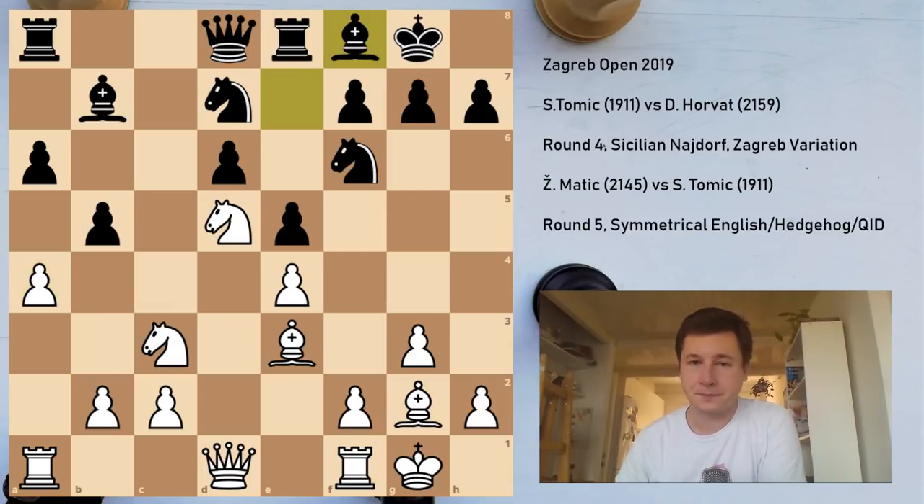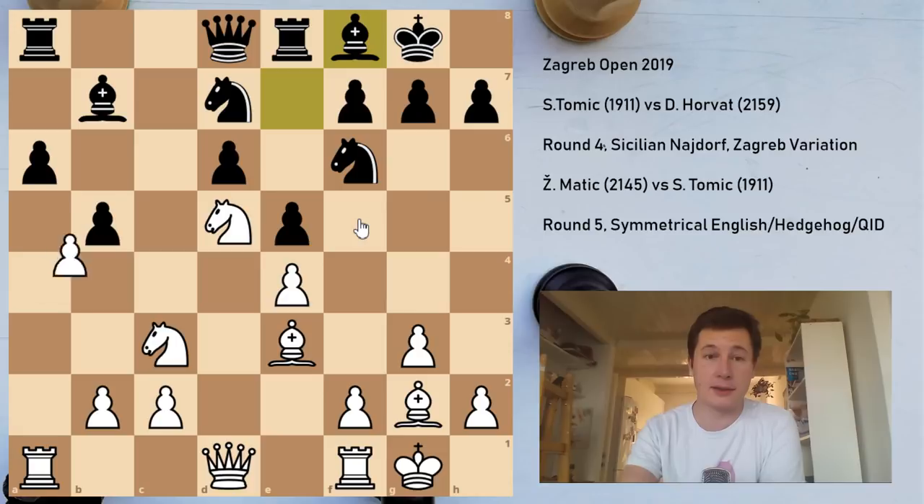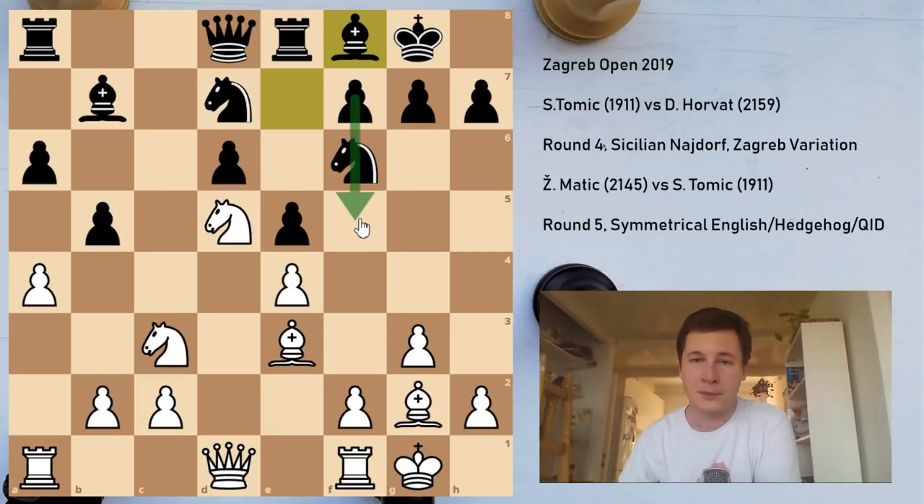Instead he played Bf8, which just loses a pawn. I took axb5, and if he takes back I just take with the knight. It loses a pawn but gives him the ability to play f5, which in my opinion was not enough — which is why I had a think before taking on b5. Is f5 scary? If it's not scary, I can win a pawn. I judged it wasn't scary at all, because I always have Qd2 and f3 to undermine the structure, which is exactly what ended up happening.